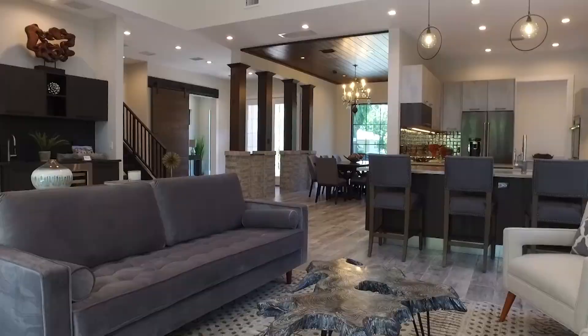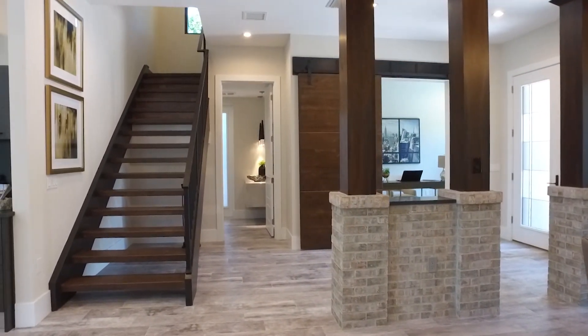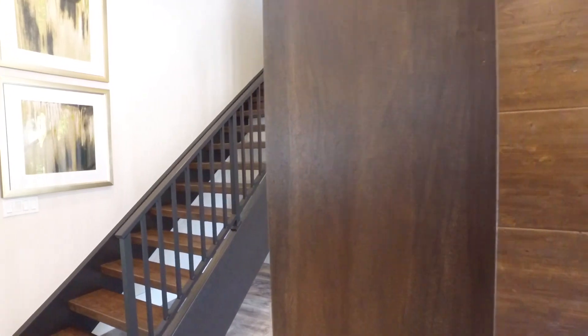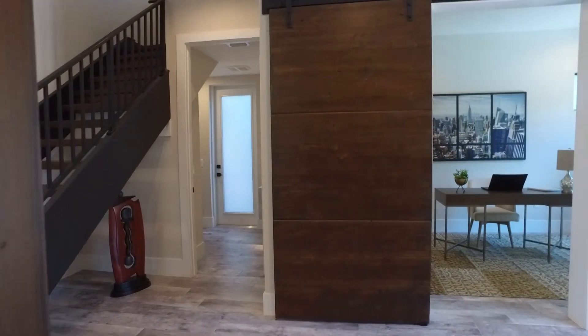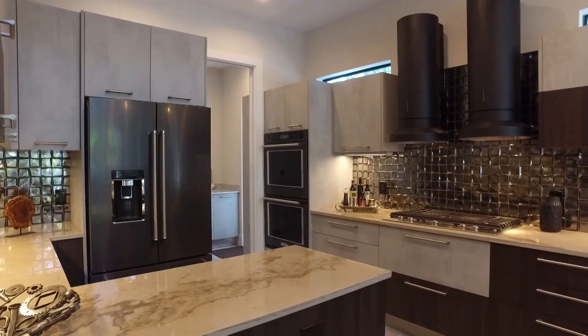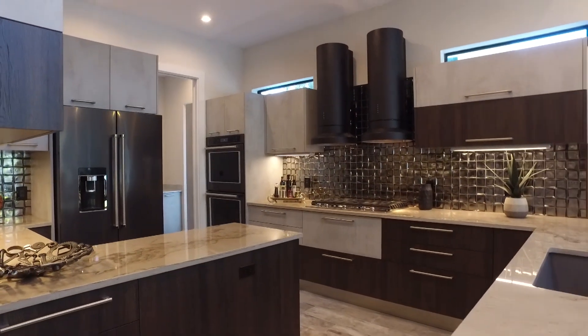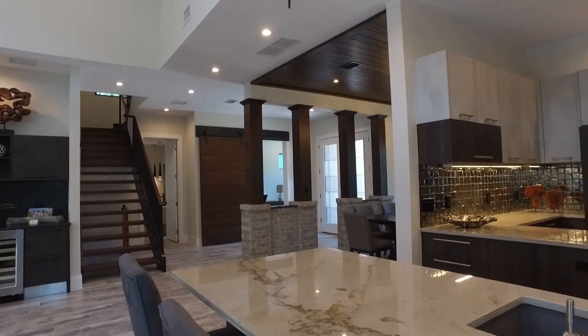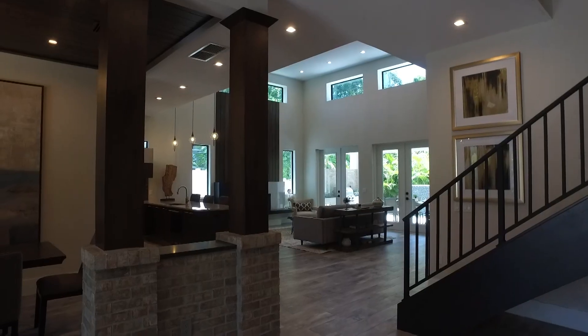The house has a very contemporary look, but a warm contemporary — we brought in a lot of wood. The barn door on the office is a custom design; it's absolutely fantastic. We have a wet bar in here, custom cabinetry from Italy, granite countertops, porcelain flooring, and a pool out back.